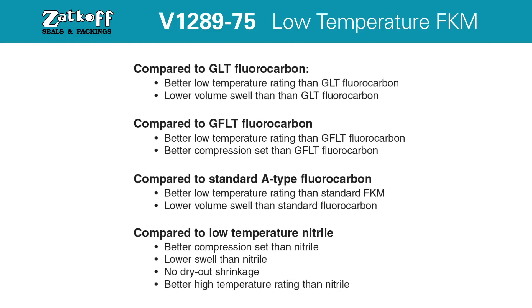V1289-75 provides static sealing down to 50 below in the most demanding industry applications. With better wear resistance than fluorosilicone and improved compression set over nitrile, compound V1289-75 is the proven low temperature O-ring compound for you.